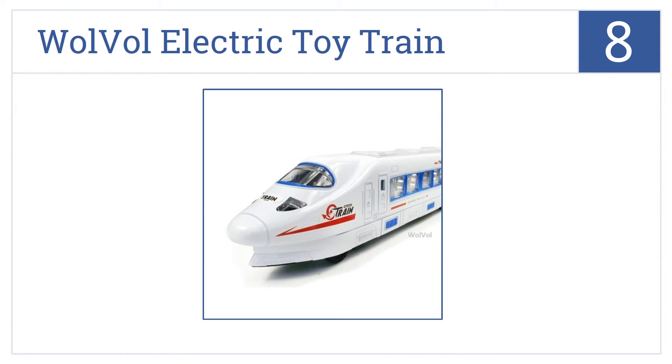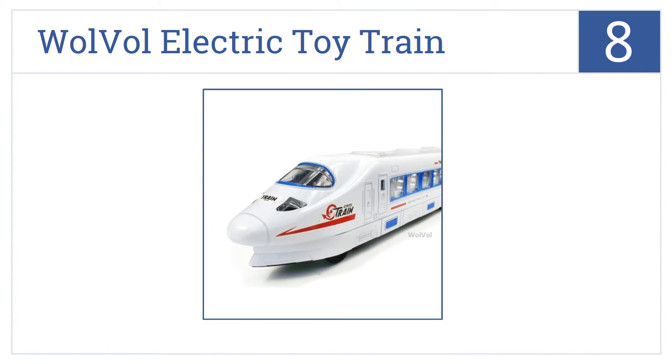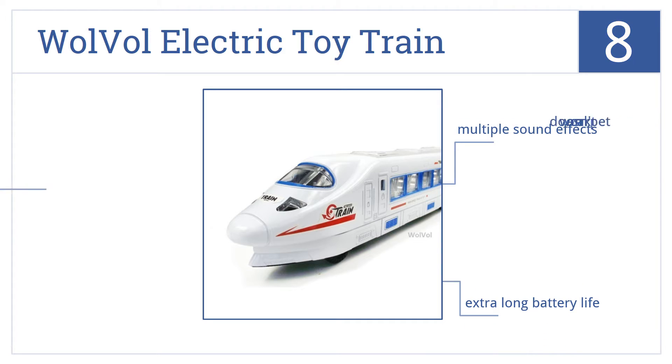Coming in at number 8, the Wolval Electric Toy Train is made with high-speed wheels and vivid flashing LED lights. It's designed so that when it bumps into something it will automatically turn. It comes with multiple sound effects and an extra-long battery life. However, it doesn't work on carpet.